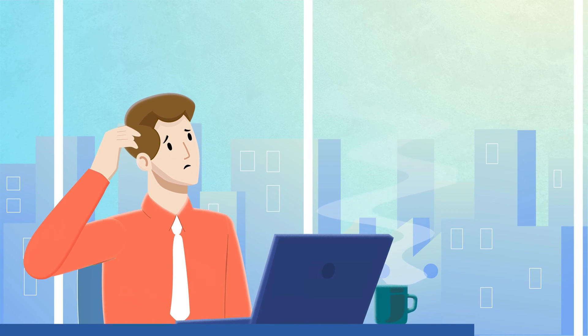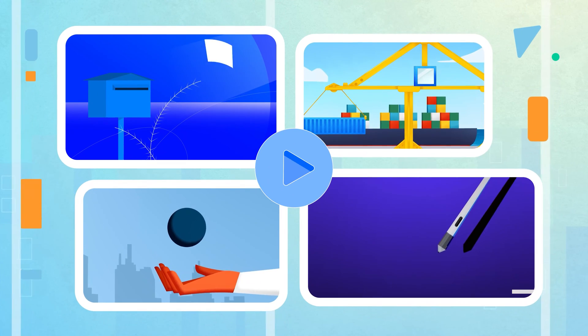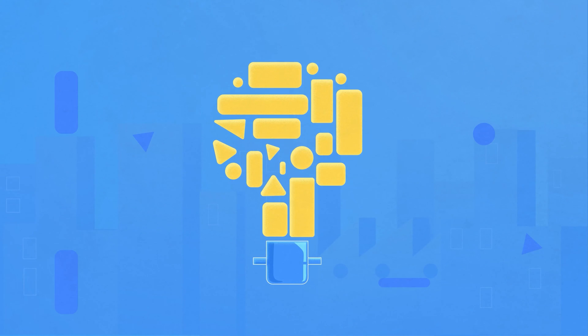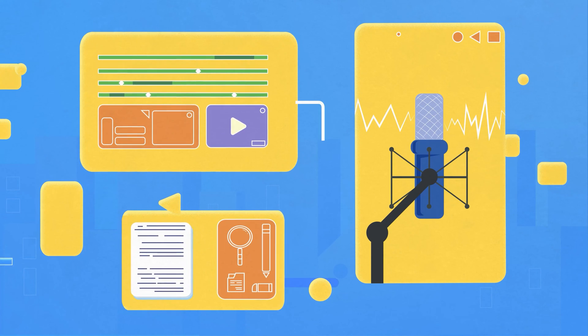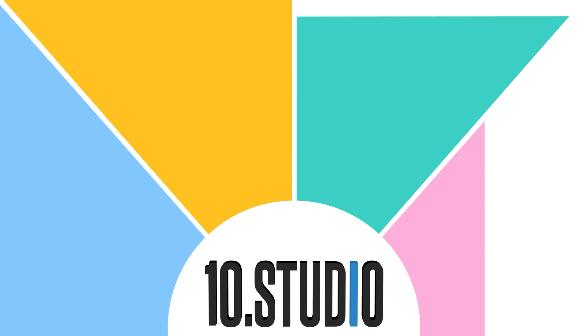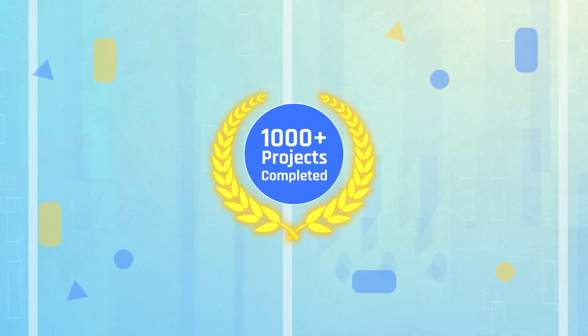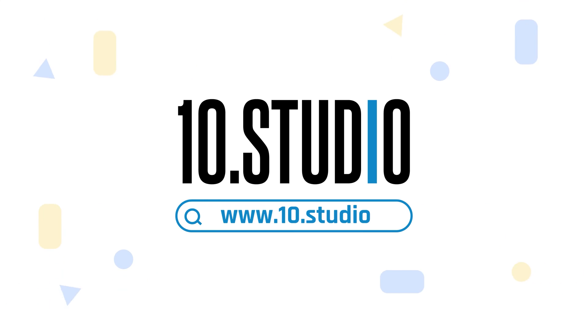Are you struggling to explain your idea and your audience is not getting what you're trying to say? An animated explainer video is a perfect solution. Explainer videos simplify complex ideas through engaging animations, transitions, voiceovers, and meaningful scripts, creating a fun experience for viewers. 10Studio is a team of skilled professionals dedicated to creating engaging explainer videos. With thousands of completed projects, we have the expertise to break down your message and connect with your audience. Get in touch with 10Studio today.